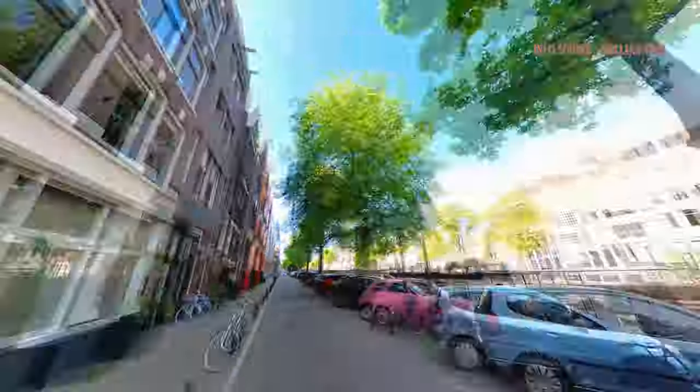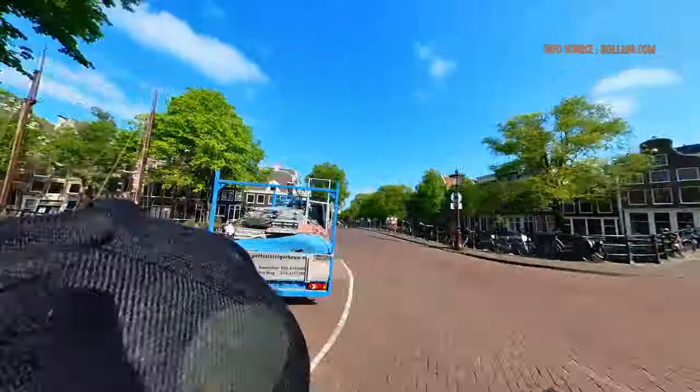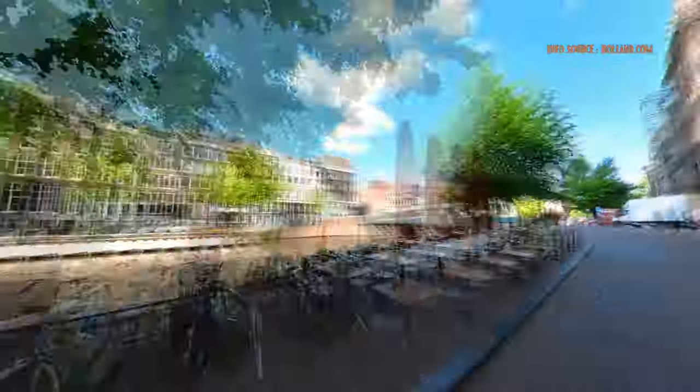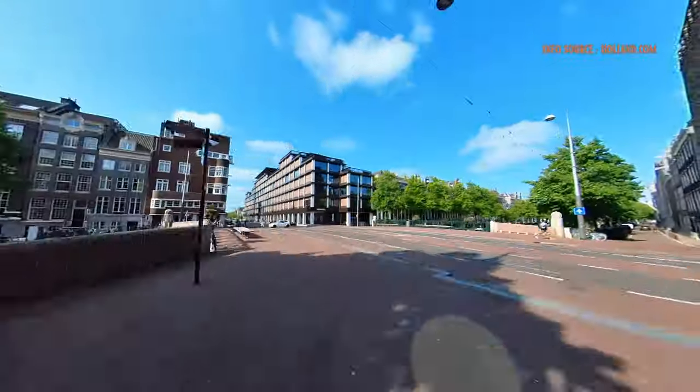In Amsterdam, each canal is distinct and endowed with charm. You must visit the so-called Gaudenbacht, also known as the Golden Curve, which is the area of the Herrengraht between Leidsestrat and Vigelstrat, if you want to see the most exquisite classic canal buildings in Amsterdam. You may see up to 15 bridges from this vantage point while standing on the bridge at the intersection of Reguliersgraht and Herrengraht.